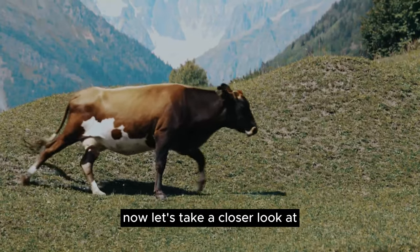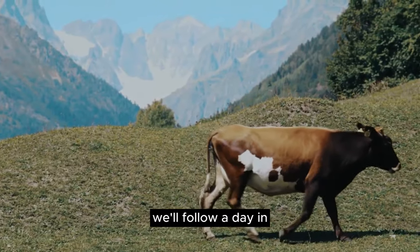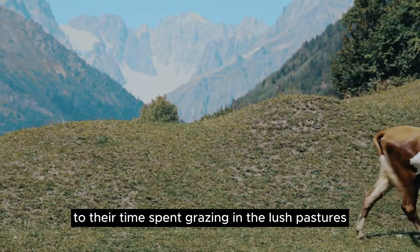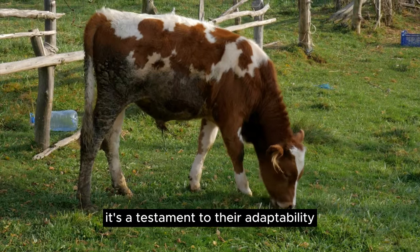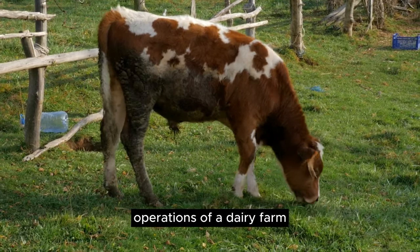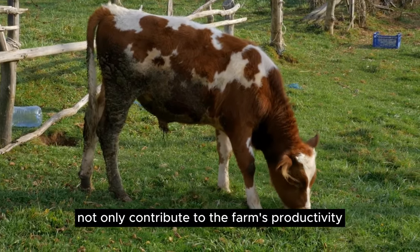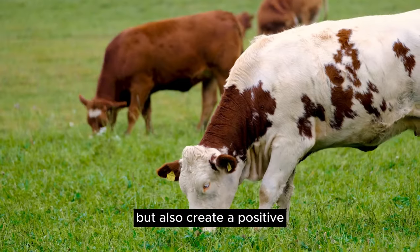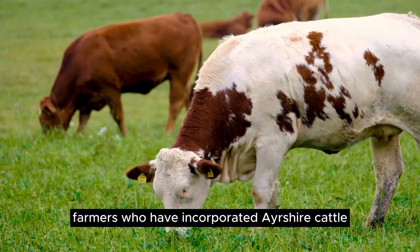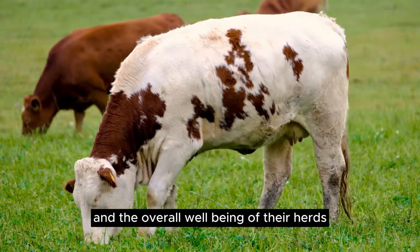Now, let's take a closer look at Ayrshire cattle in action on a real farm. We'll follow a day in the life of these incredible animals, from morning milking routines to their time spent grazing in the lush pastures. It's a testament to their adaptability and how seamlessly they integrate into the daily operations of a dairy farm. As you can see, the Ayrshire cattle not only contribute to the farm's productivity, but also create a positive and efficient farming environment. Farmers who have incorporated Ayrshire cattle into their operations often rave about the ease of management and the overall well-being of their herds.